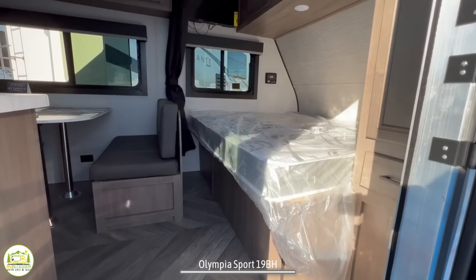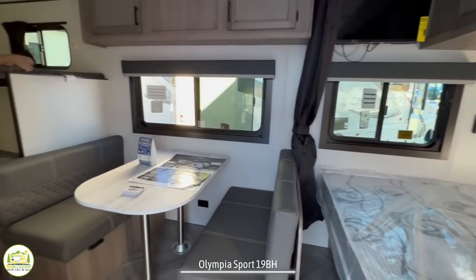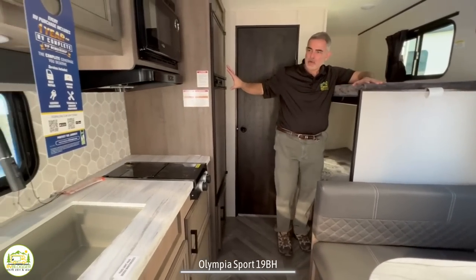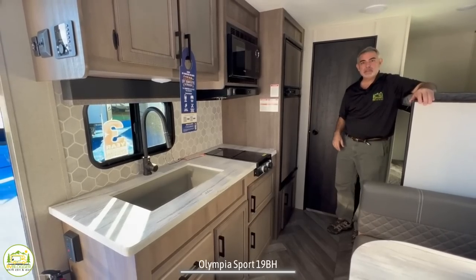When you first walk into this travel trailer, on the right-hand side, you have your bedroom setup, then you have your dinette with bunk beds behind it. Across from that, you've got your whole kitchen area, and at the very back of the trailer is where the bathroom is located.